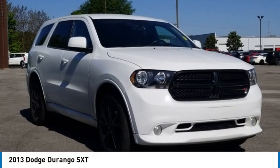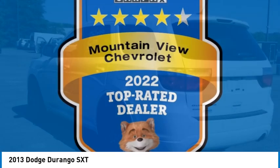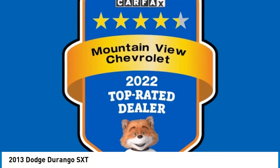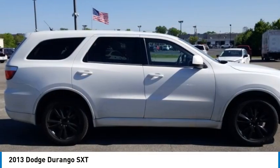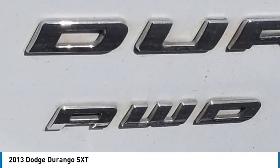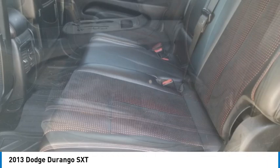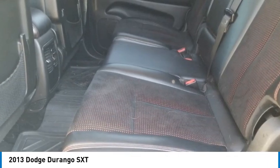Looking for the right vehicle? Check out the 2013 Durango. The Durango allows you and your family to travel in style and comfort. It offers more interior room than most midsize SUVs and has an available third row of seating. Underneath are sturdy body on frame mechanicals and the option for a powerful V8 engine.